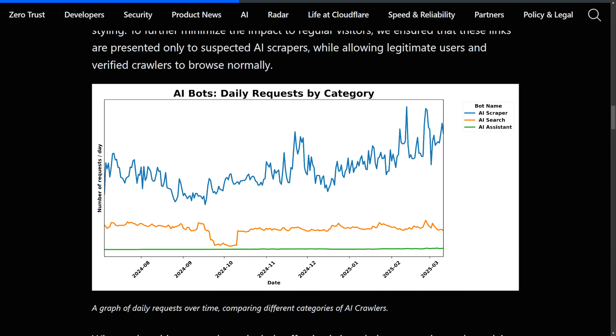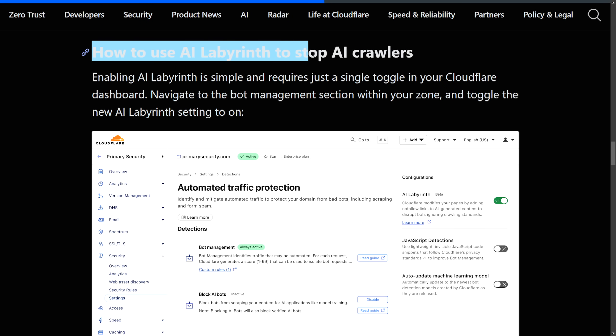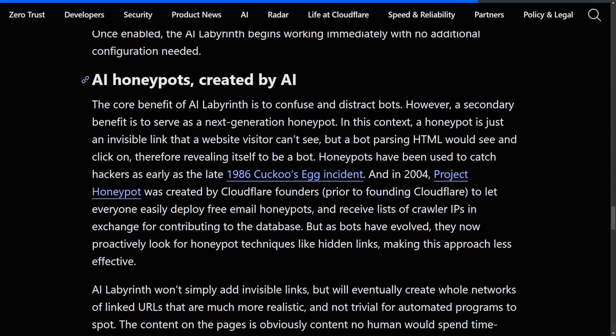This is what Cloudflare is trying to protect against. To use AI Labyrinth and stop these AI crawlers — and even to enable it in your own configuration — if you're using Cloudflare, under your security settings you can set the AI Labyrinth beta to on in order to add that AI-generated content. Why is it important that Cloudflare specifically created this AI Labyrinth?